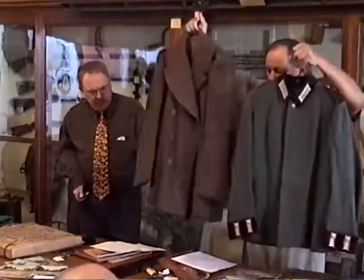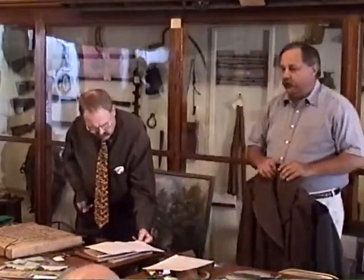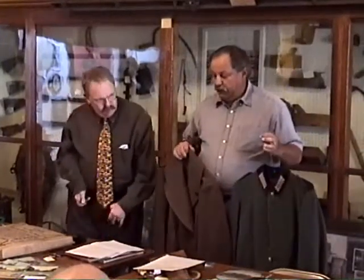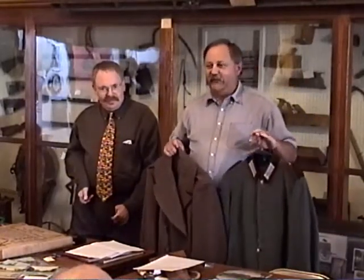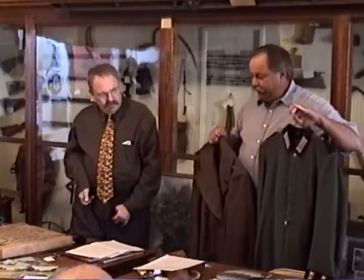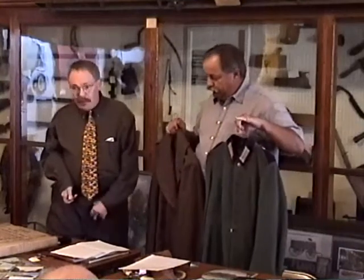One of the areas we want to more properly display within the museum is our collection of military items. Some of the more recent ones were donated by Nadine Franklin. I had Nadine as a homeroom teacher in junior high school for three years, and then Paul Franklin as a homeroom teacher in high school. Paul also taught industrial arts and drafting, served many years on the city council, and was a faithful member of the community. We appreciate this remembrance of him.